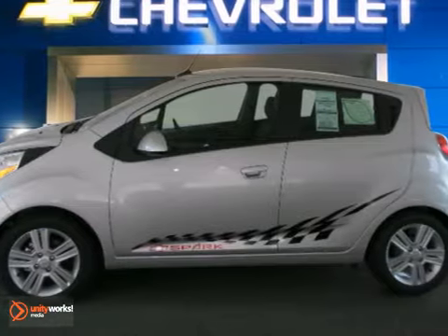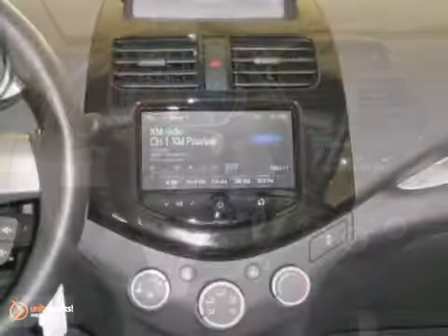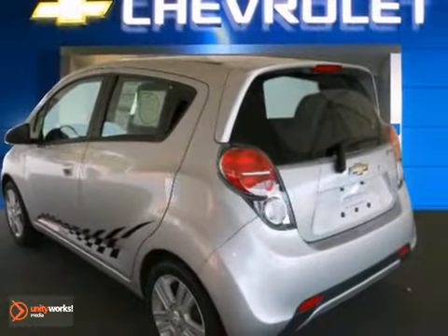And with its fuel sipping engine, you can do anything in this convenient economy car. It's ideal for your commute and even better for your wallet. Take it for a test drive today.